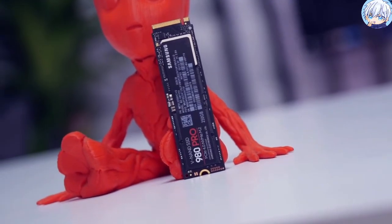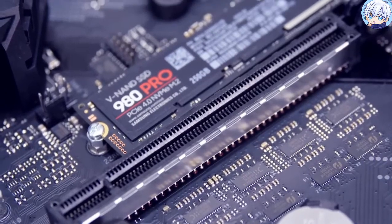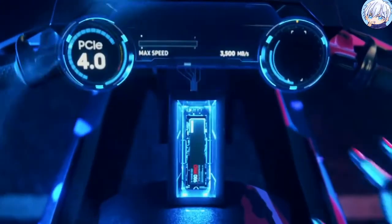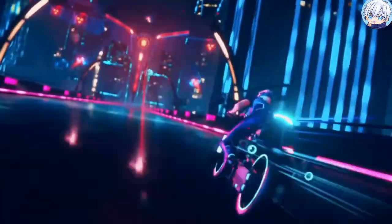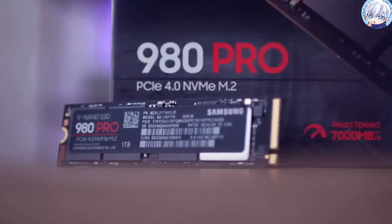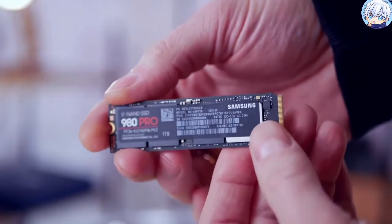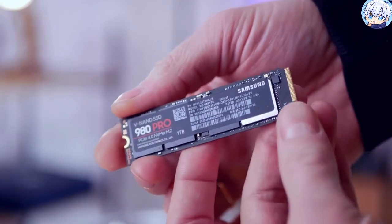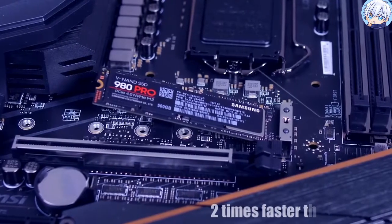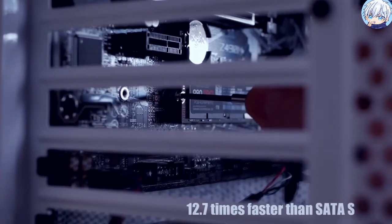The Samsung 980 Pro NVMe SSD is set to redefine the company's product lineup and perhaps the entire high-performance market, with the combination of the speedy PCIe Gen 4 interface paired with a new controller and flash, all of which delivers brutal performance in many types of applications. It is available in capacities spanning from 250GB up to 2TB. Leveraging the PCIe 4.0 interface, it is two times faster than PCIe 3.0 SSDs and 12.7 times faster than SATA SSDs.